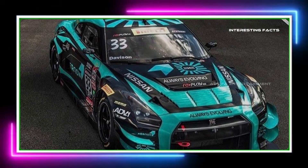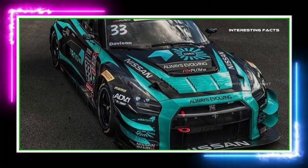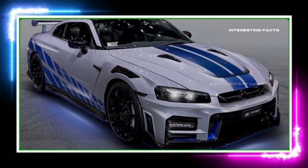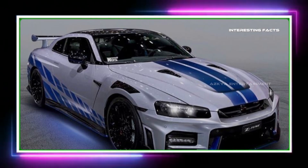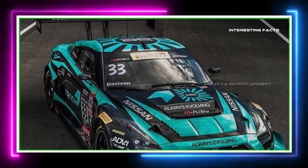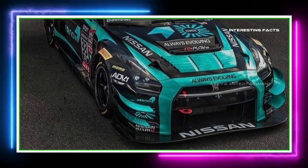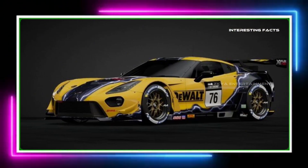And there it is. The GT-R just hit a staggering speed. That's the raw power of Godzilla unleashed. Whether you're on the track or the streets, the Nissan GT-R proves time and time again why it's one of the most revered sports cars in the world.